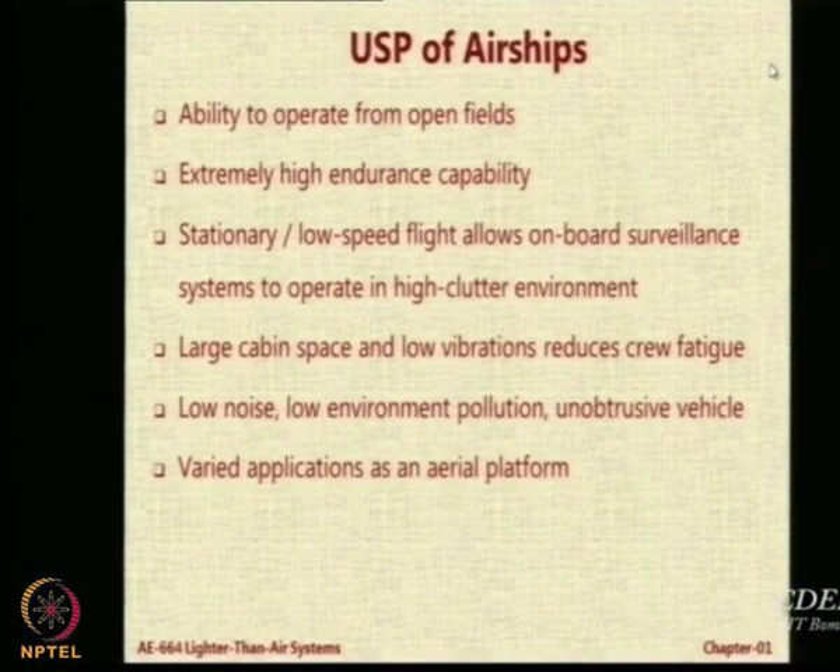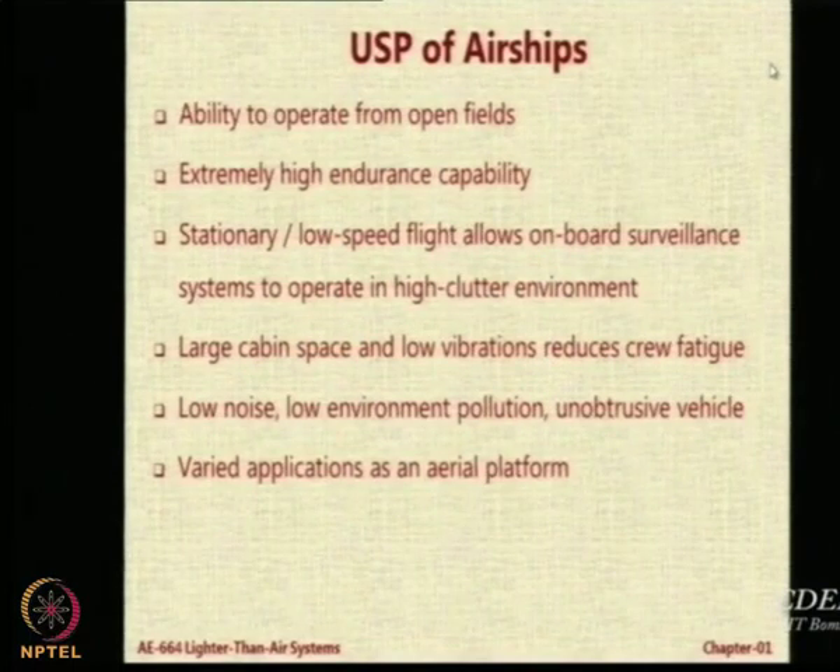These are the modern airships and what you see now are the USPs of airships. Can anybody in the audience explain the meaning of the word USP? Unique selling point or unique selling proposition — what do airships have to offer which is unique and which can make them stand out against other alternatives? As we have seen in both films, an airship does not require a runway. It does not require an elaborate airport infrastructure. Virtually any field is sufficient to operate airships.